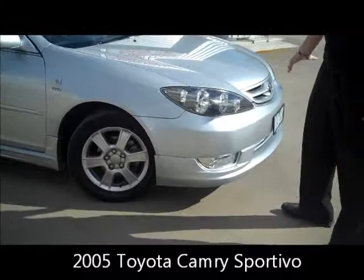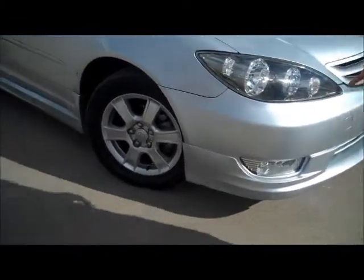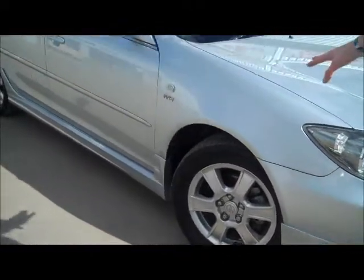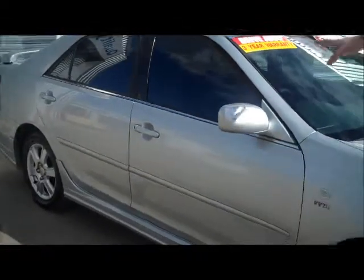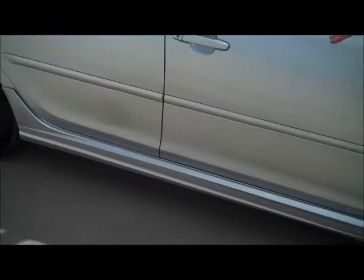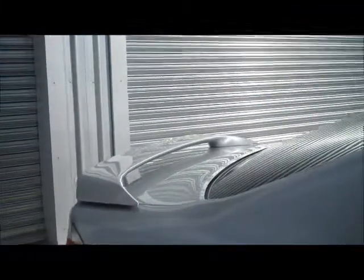Being a Sportivo, it's got a sports body kit around the whole body. We start with your lower front lip. We've also got fog lights here as well. Alloy wheels with plenty of tread left on the tyres. We've also got window tint on this car — keeps you a bit cooler in summer. The body kit continues with your sports side skirts, your rear lip around the back, and your boot spoiler.